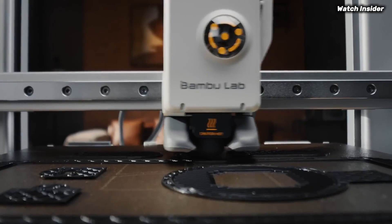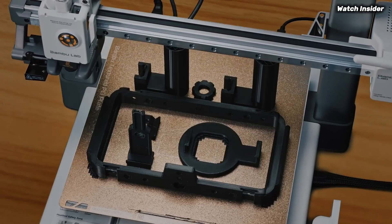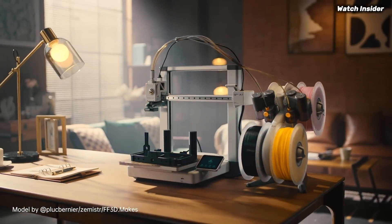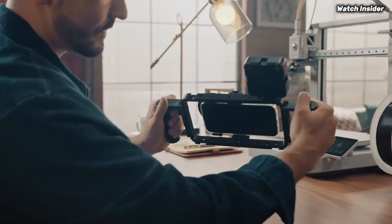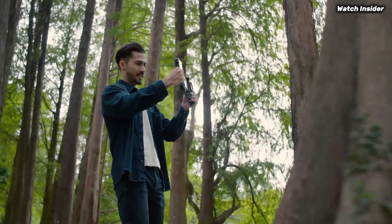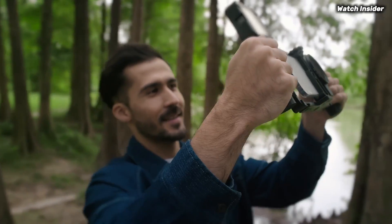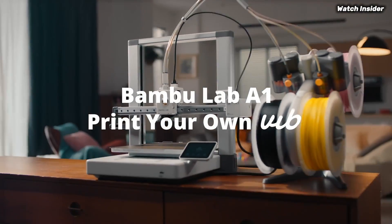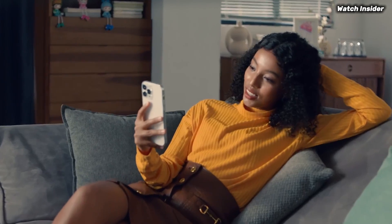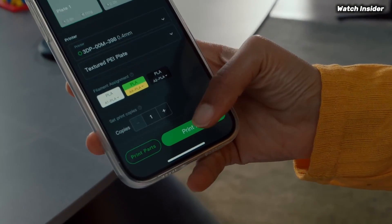The printer also includes features like automatic bed leveling and a user-friendly touchscreen, which further simplify the printing process. Another noteworthy aspect is its versatility — the A1 Mini Combo supports a wide range of materials, from standard PLA to more advanced filaments like PETG and TPU. This flexibility allows users to experiment and create a variety of projects, whether for hobbyist endeavors or practical applications.